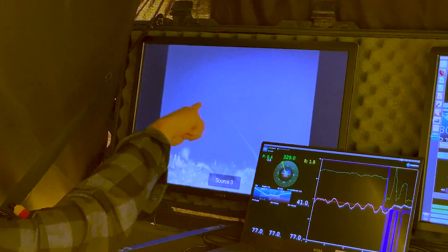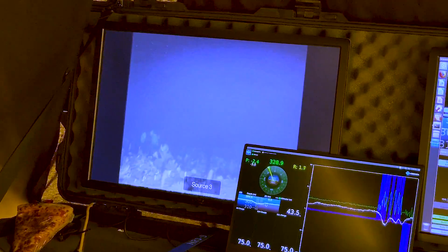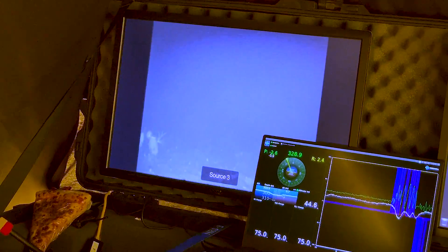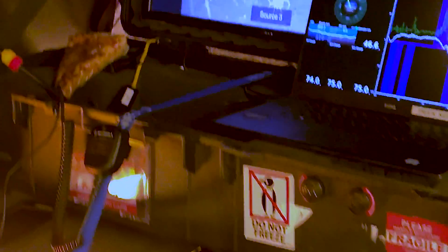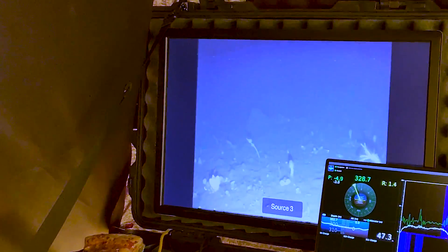I forgot how long that clip is. If I include this video it's going to have a shot of pizza in the corner and all of this stuff. Yeah, that's Antarctica — sea floor and pizza. Seriously spooky.